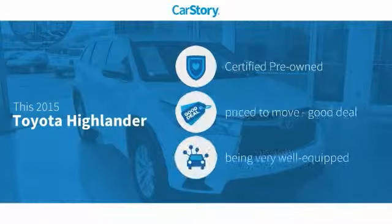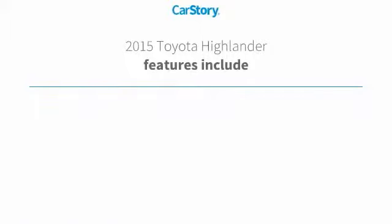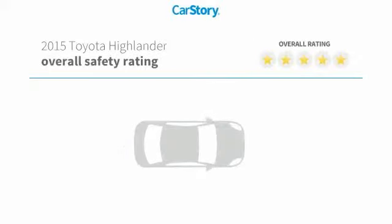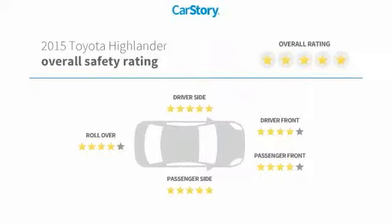Car Story research indicates this vehicle as certified pre-owned, a good deal, and loaded with features. Features include keyless entry, steering wheel controls, MP3, Toyota Entune, hands-free Bluetooth integration, and it has been listed as an IIHS top safety pick with these ratings.